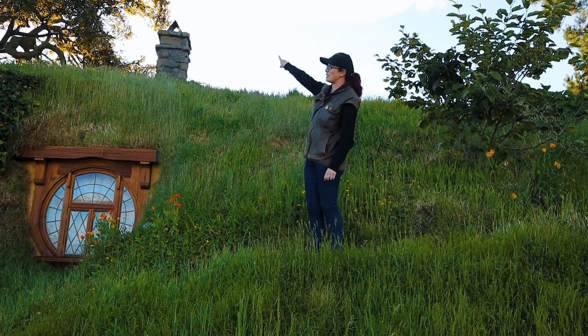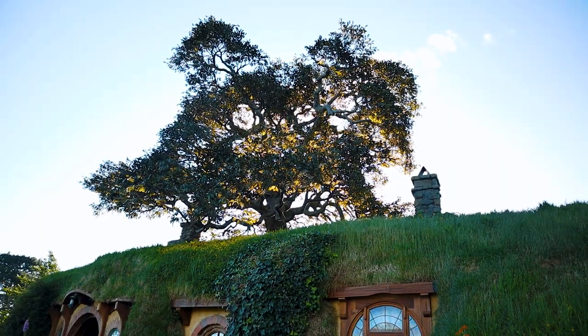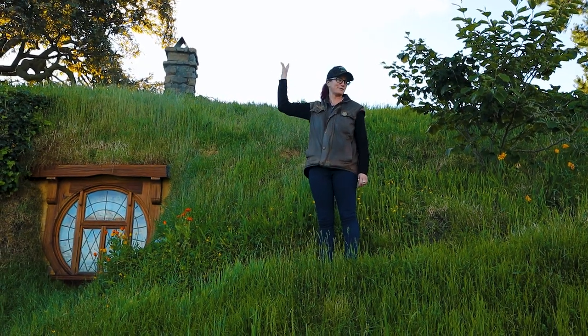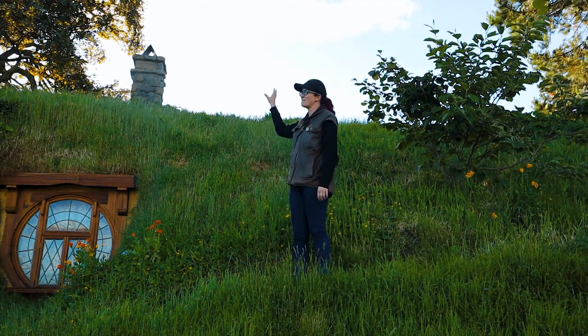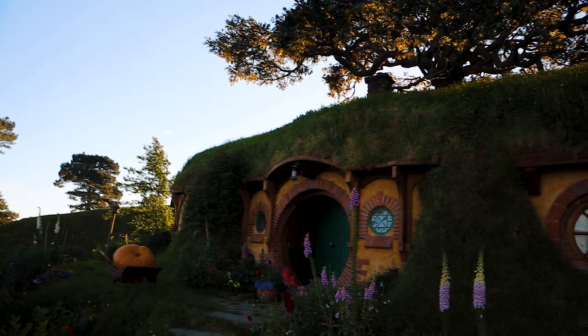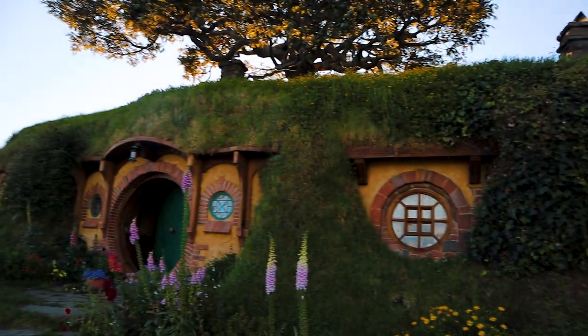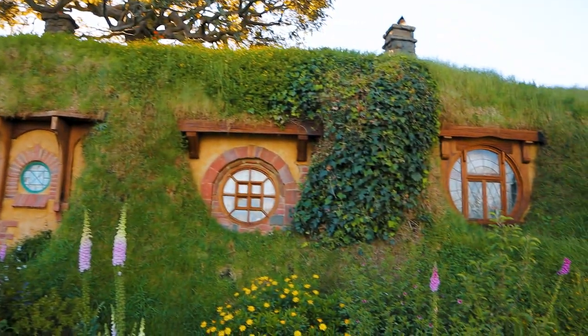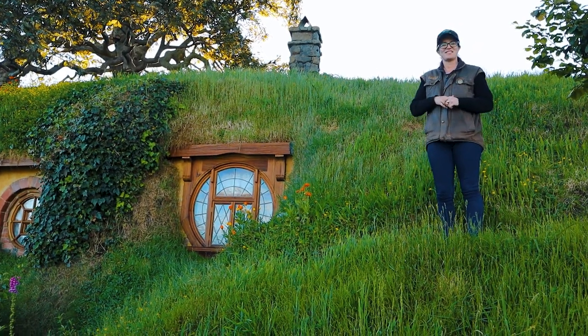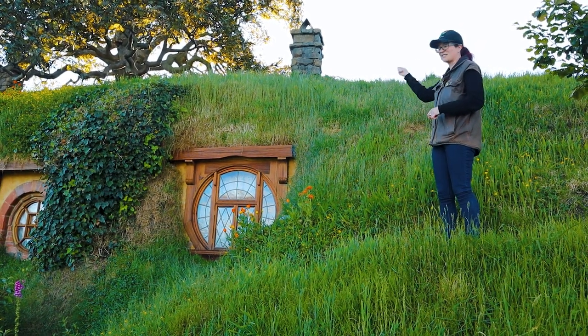Up here, the tree that you see above Bilbo's house is a new type of tree — a real fake oak tree. It has a steel frame, expanding foam on the inside, and the leaves are, of course, plastic. Not far out from filming, they didn't like the colour the leaves had faded to because there was a delay, so they actually got people up in cherry pickers to spray paint all the leaves a different colour.